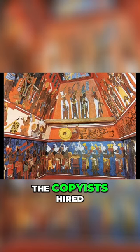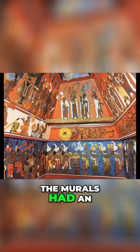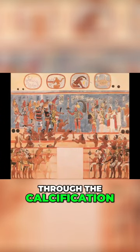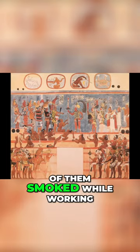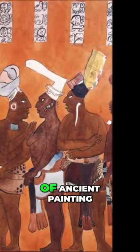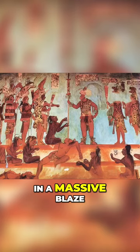In the 1950s, the copyists hired to painstakingly reproduce the murals had an idea to keep the paintings moist and to cut through the calcification. They applied kerosene to the walls. While some of them smoked while working, it was no wonder the greatest examples of ancient painting in the Americas did not meet their end in a massive blaze.